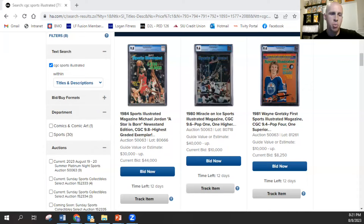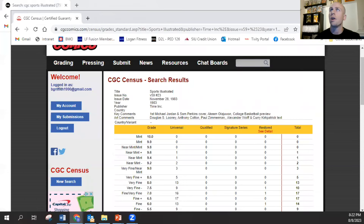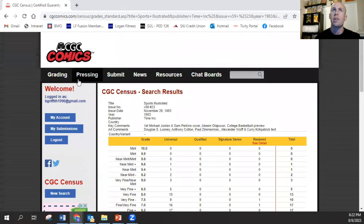I'm trying to see what the pop is on his 1983 cover. If a 9.8 ever did pop up on that 83, I think that would sell for more than whatever this one goes for. This 'A Star is Born' is a pop three — there are three 9.8s. But if one of his first covers ever popped, it would be a pop one. CGC Comics has a new little logo there — I just noticed that today when I was playing around on the census.